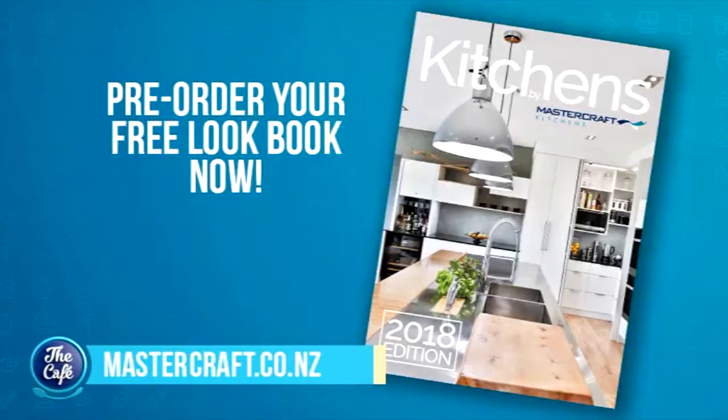For more kitchen inspiration, the Mastercraft Kitchens 2018 lookbook is out soon. You can go to the website on screen to pre-order your free copy.